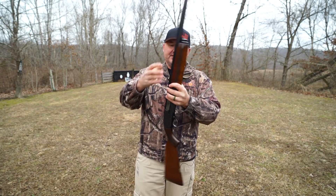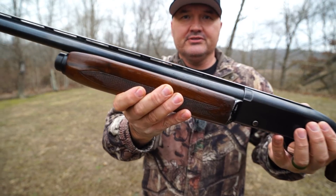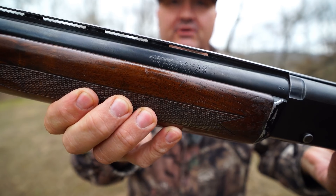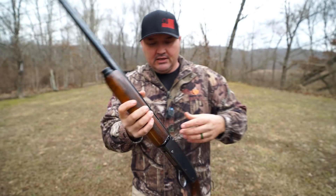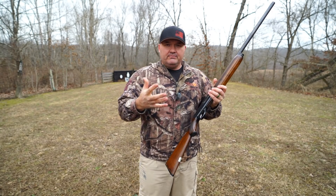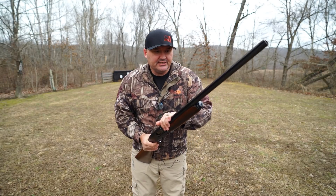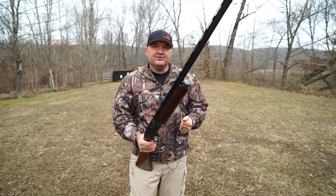You guys have probably seen these before, seen them around in pawn shops and stuff. This one is Sears and Roebuck catalog number 583.600. Now that's not a serial number. To the best of my knowledge, this gun was manufactured in 1956, and of course serial numbers weren't even a requirement until 1968.